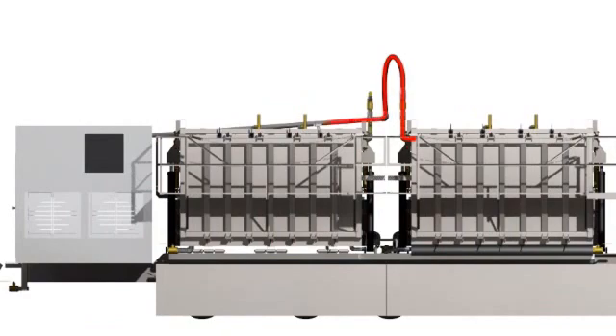The steam increases the volatility of the organic compounds and physically strips the organics from the soil. The organics are continuously extracted from the processing chamber in both liquid and vapor states.